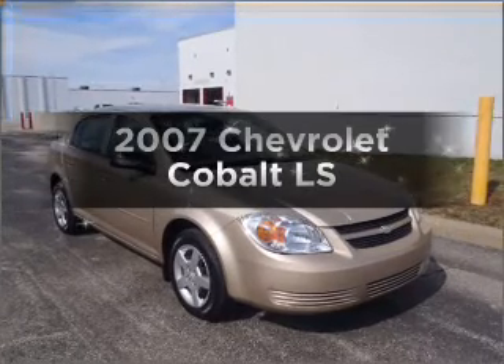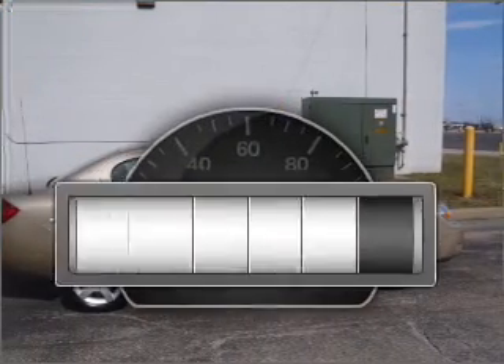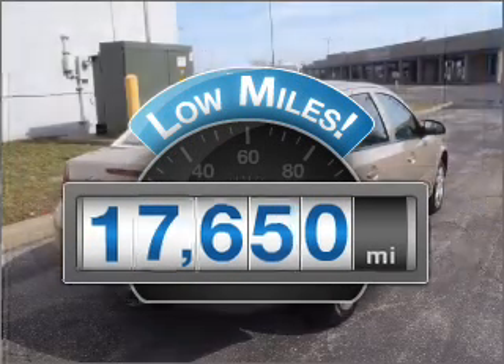Check out this 2007 Chevrolet Cobalt. This is the set of wheels you've been looking for. Get more for your money with this vehicle that features low mileage and dependability.